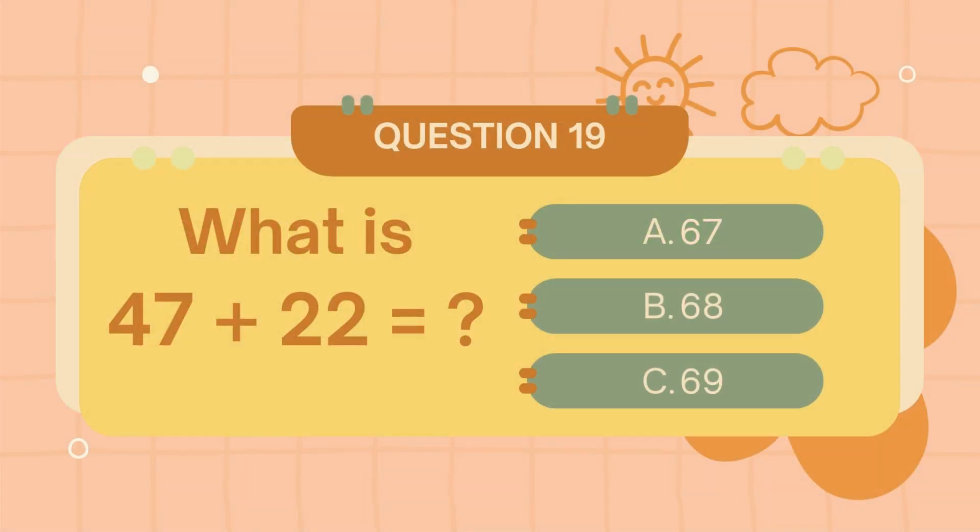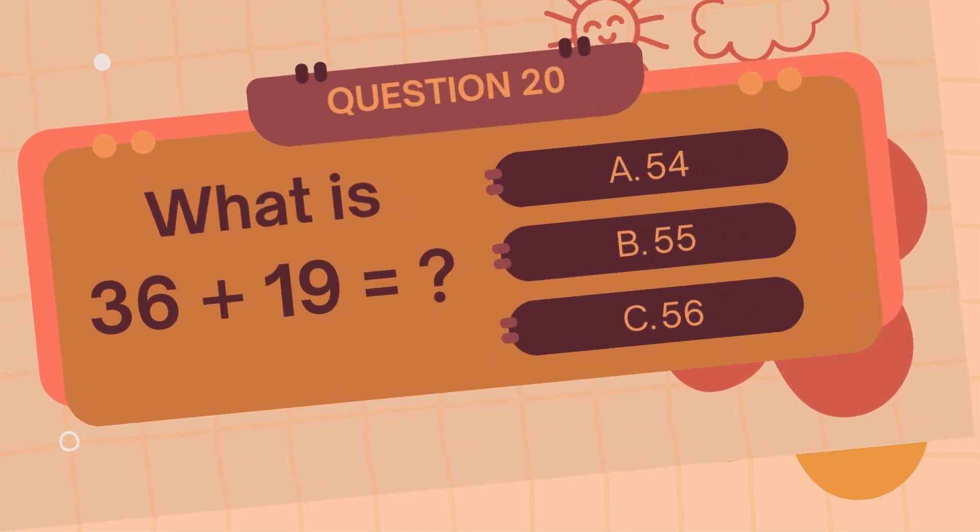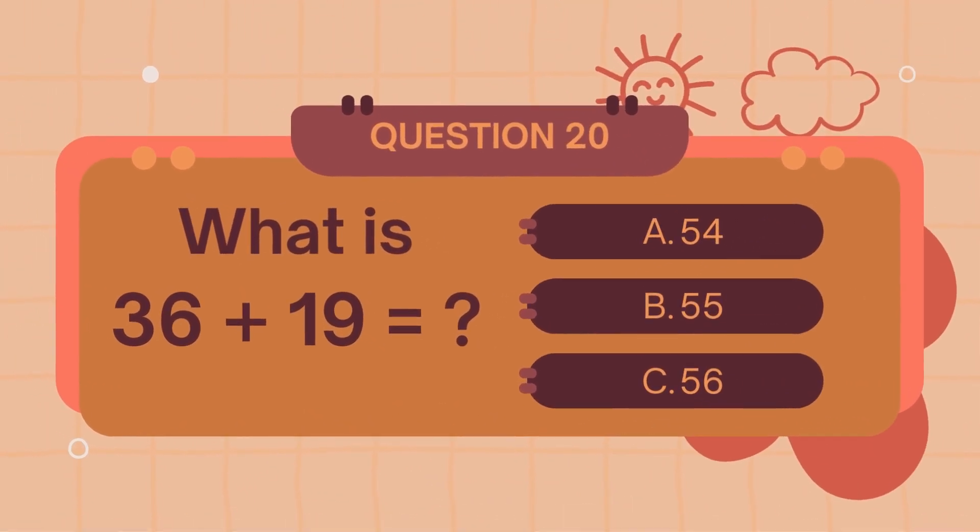What is 47 plus 22? The answer is 69. What is 36 plus 19?